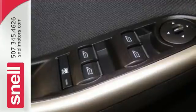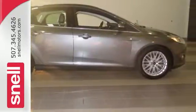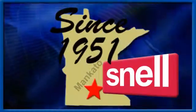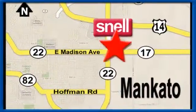It's time for a more fuel-efficient driving experience. Stop in today. Snell Motors, proudly serving the Mankato area since 1951. We're conveniently located on the corner of Highway 22 and Madison Avenue, just south of the River Hills Mall.